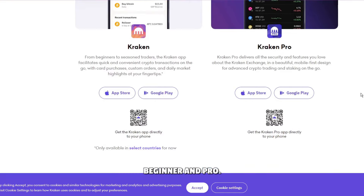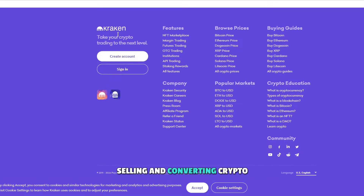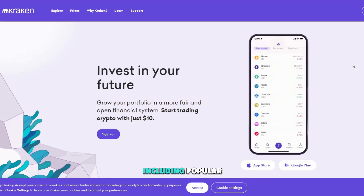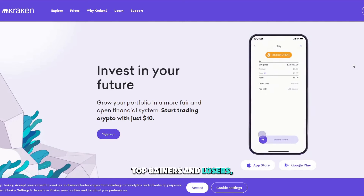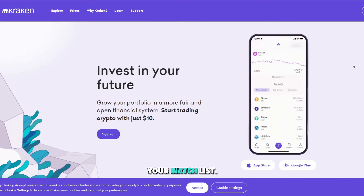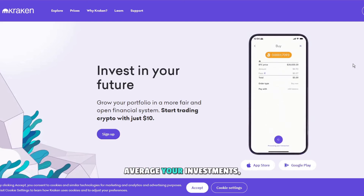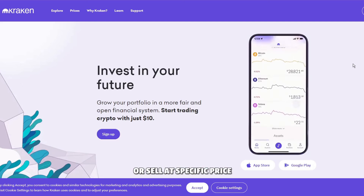Kraken offers two app versions: beginner and pro. The basic version facilitates buying, selling and converting crypto, with the home screen providing key information about the current crypto market, including popular cryptocurrencies, top gainers and losers, stablecoins and newly listed cryptos. You can also customize your watch list. Additional features include setting recurring buys, allowing you to dollar cost average your investments, and placing custom orders to buy or sell at specific price points.